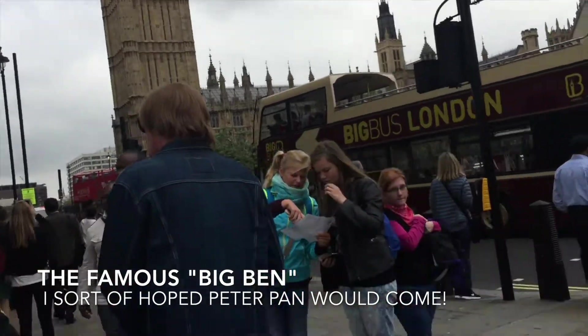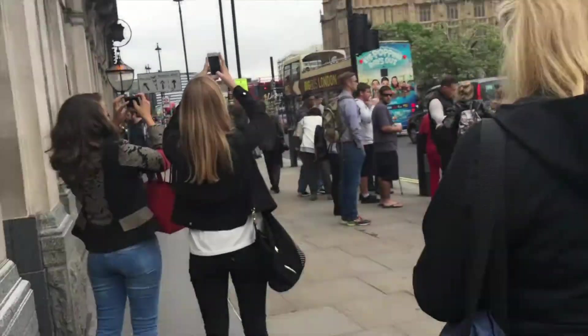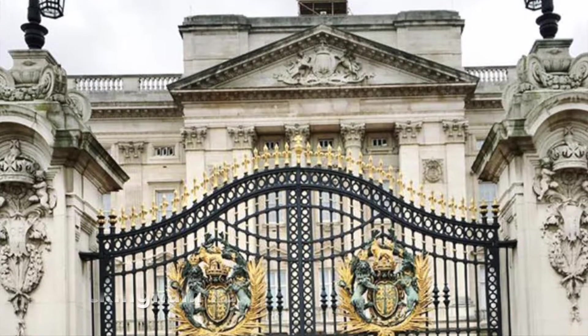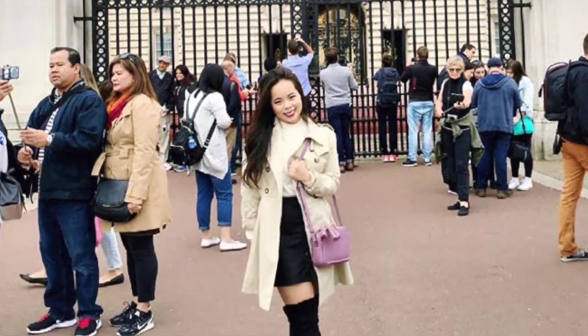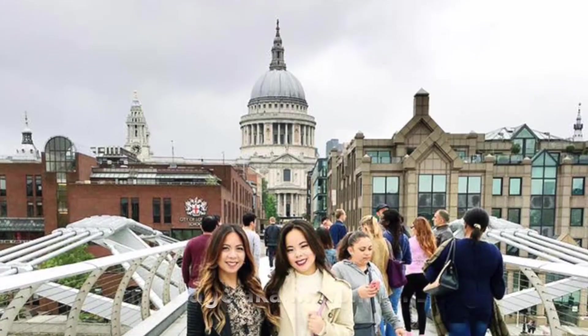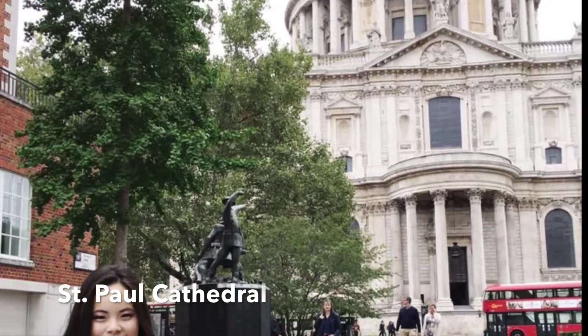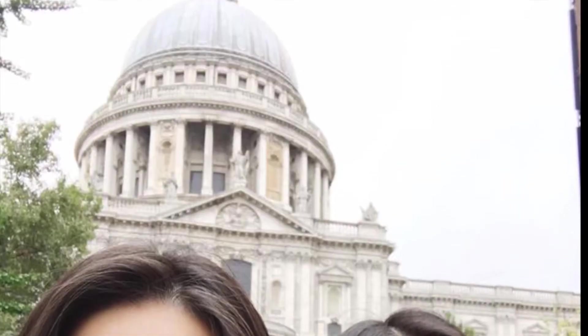We're currently at Big Ben. Big Ben is right behind us.